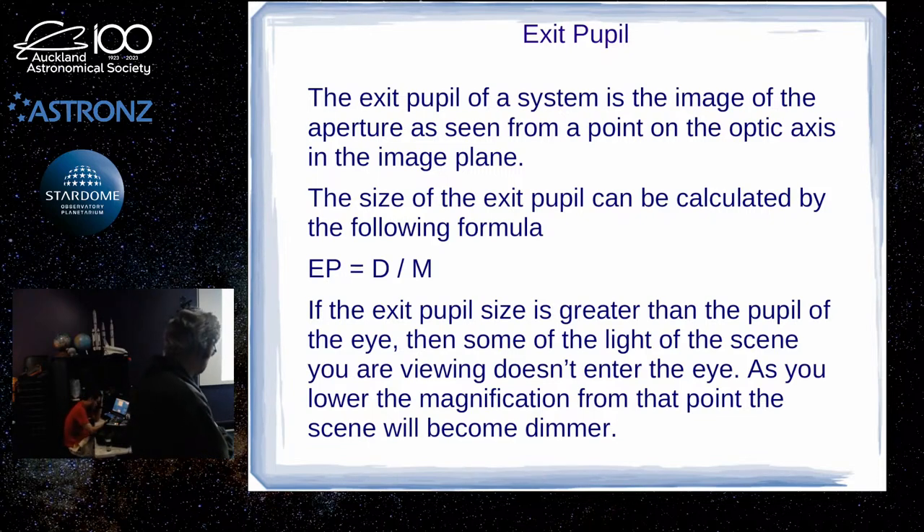Exit pupil is the diameter of the telescope aperture divided by the magnification. The higher the magnification, the smaller the exit pupil — which is fine. But if the exit pupil is larger than about six millimetres, some of the light from the eyepiece/telescope combination won't enter your pupil, so you're not getting the full benefit of your setup. Because your pupil size gets smaller as you get older, you are increasingly restricted to using wide-field eyepieces, as you'll start losing some of the brightness of the image.